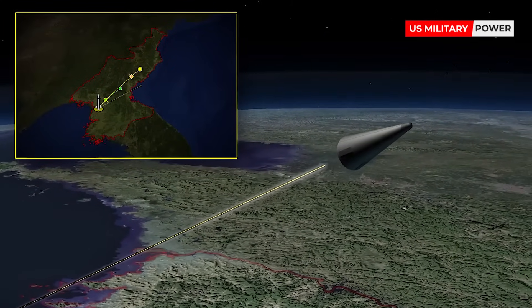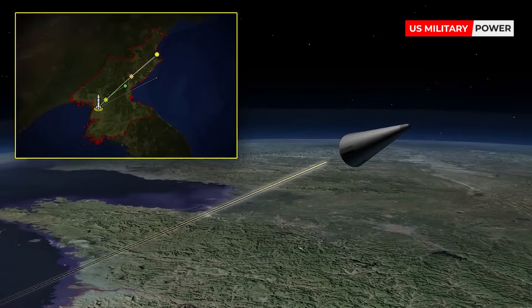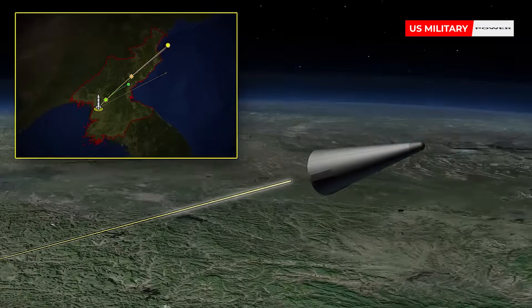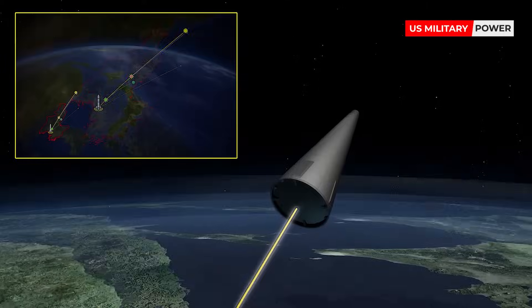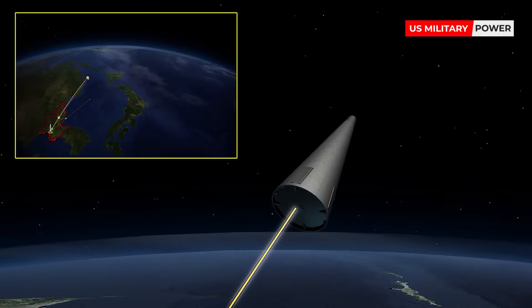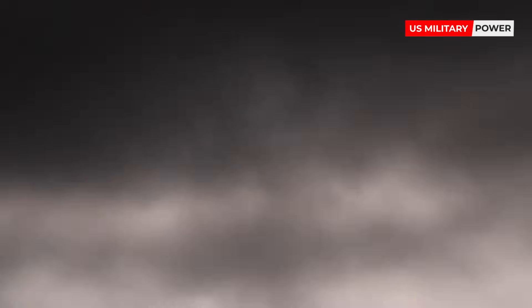Rockets tend to be fueled by either liquid or solid propellant. Liquid fuel rockets tend to burn longer in the boost phase than solid ones. Solid ones, however, provide their energy in a shorter amount of time and burn faster. Both liquid and solid fuels can send their rockets equally as far.